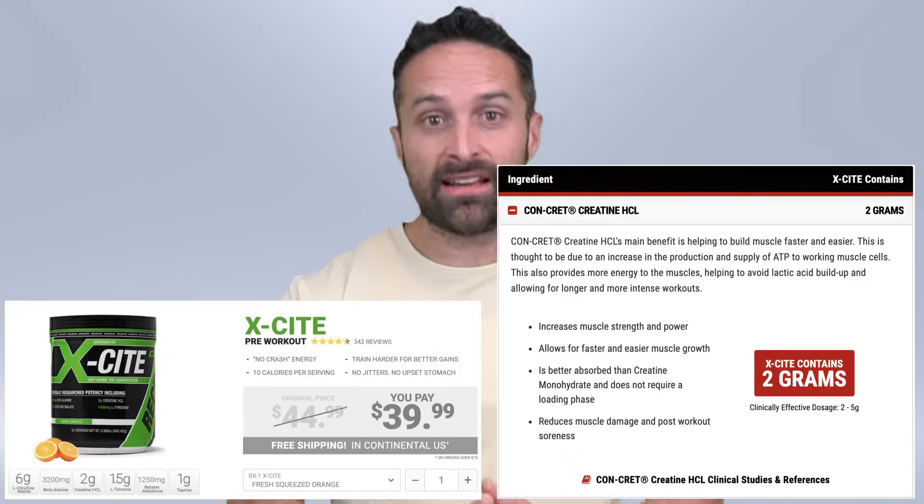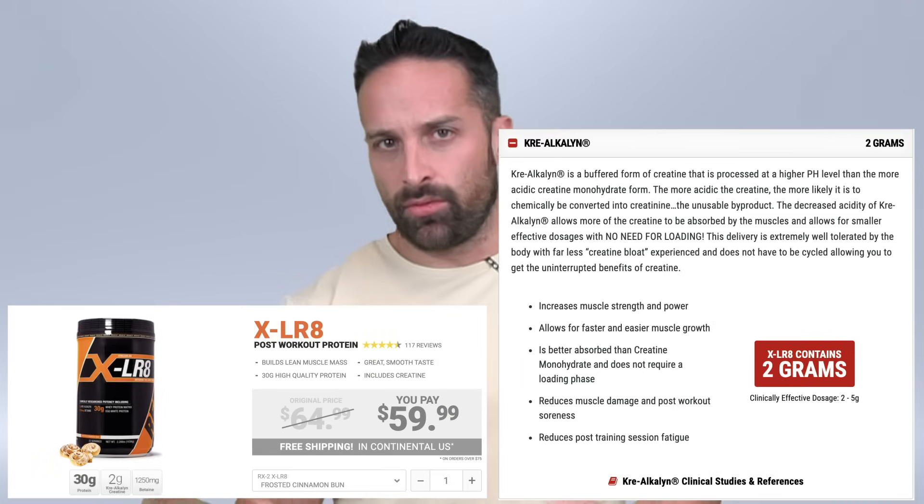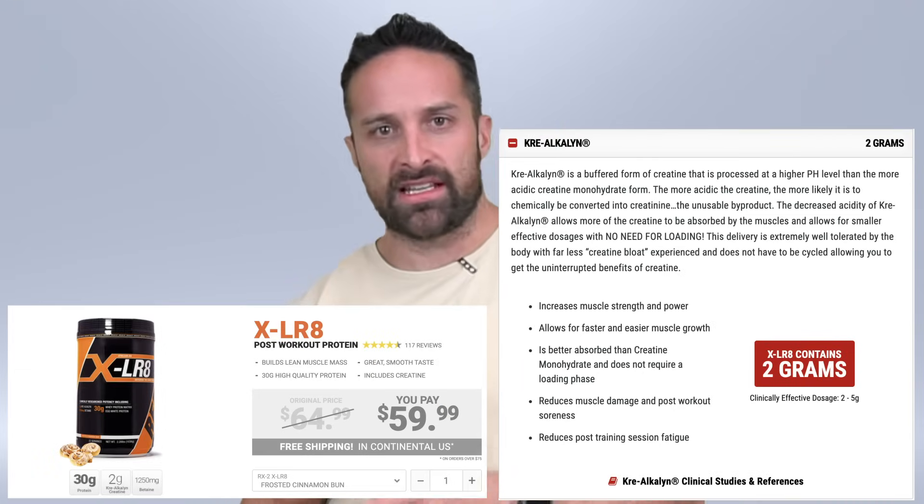One of his supplements has creatine hydrochloride in it as well as buffered creatine — a pre and a post, one with creatine HCL and one with buffered creatine. This video was from 2016, so if he's updated his views since then I couldn't find anything, but if somebody has it please send it to me. However, there were some real liberties taken with the claims in this video.